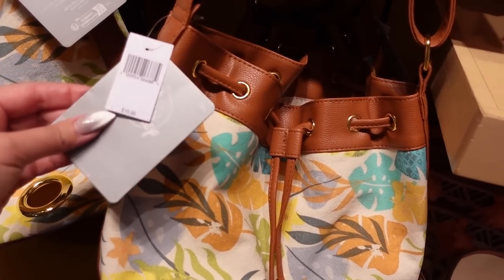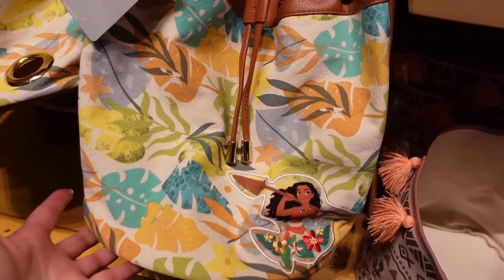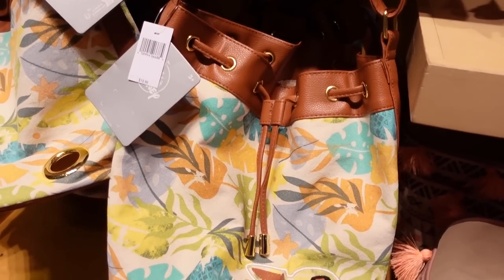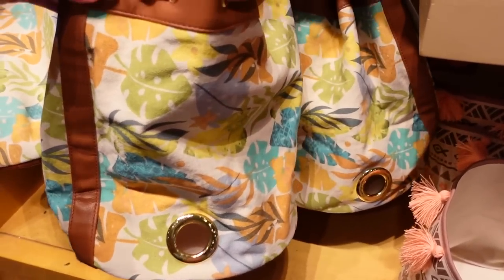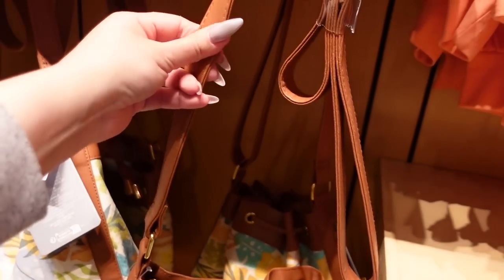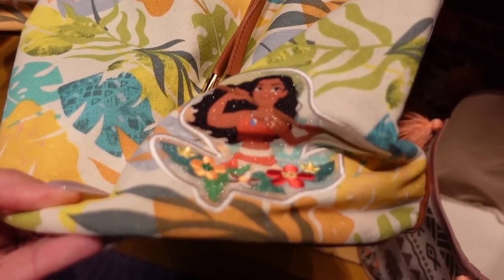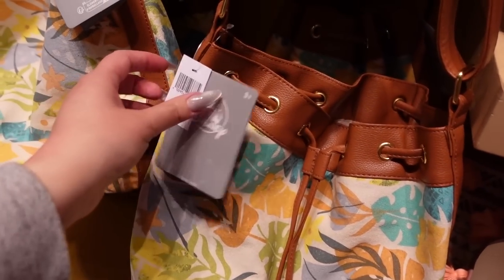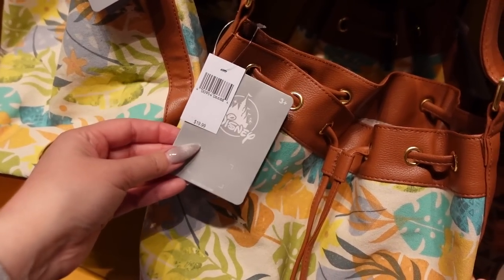For $20 — and yes, I'm surprised because the tote bag is $50 — there's what looks like a full bucket bag with a drawstring at the top. The print is really nice with camel colored straps and Moana at the bottom is glittery, which is really cool. I don't know why this is tagged at $20 — that doesn't make sense and I'm sure they'll correct it soon.